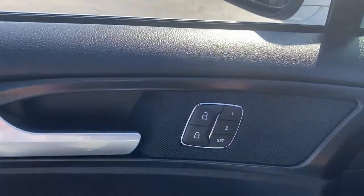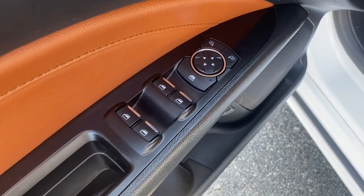The following are some of this vehicle's highlighted options: keyless entry, navigation system, sun/moonroof, backup camera, and fog lamps.